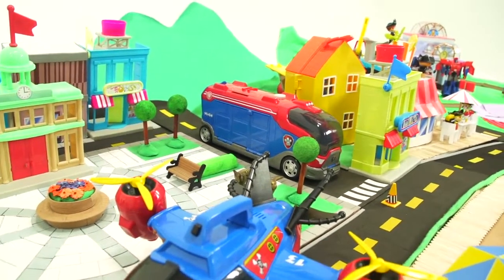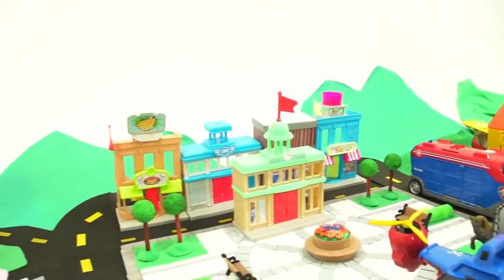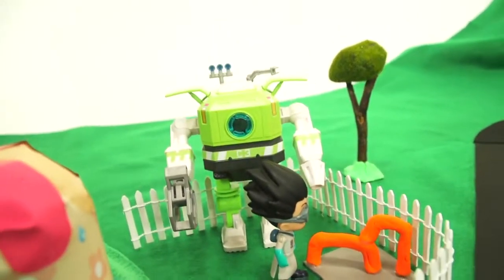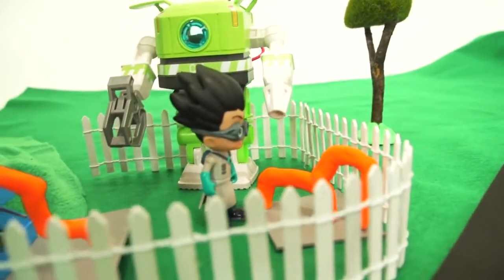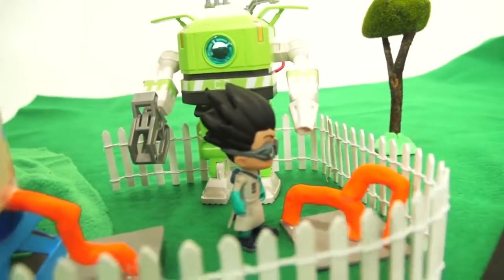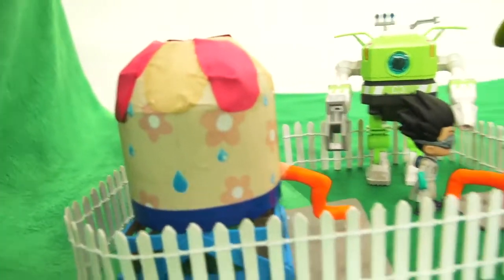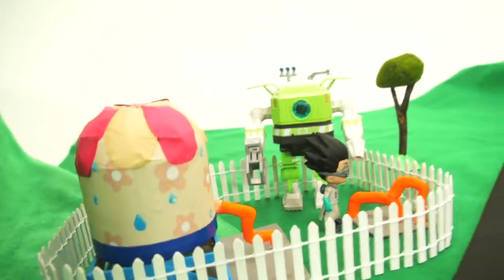There's the Mission Cruiser — something's going on in Adventure Bay. I wonder what it is. Could it be that Romeo is in Adventure Bay? Romeo says: 'Hello, Mr. Hands. I'm here to destroy the water supply so the Paw Patrol puppies will have no puppy water to drink.' Romeo is going to destroy the water supply in Adventure Bay!